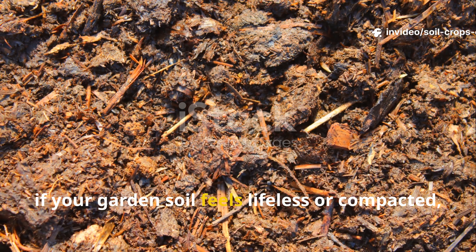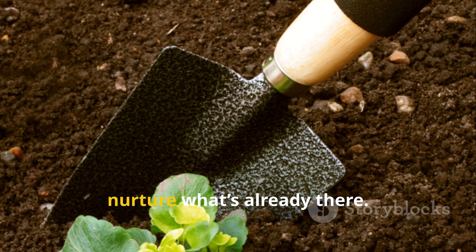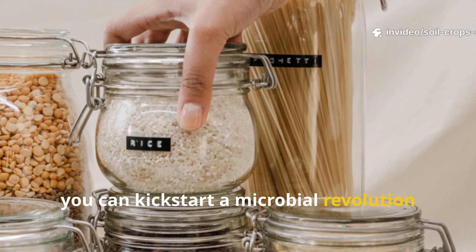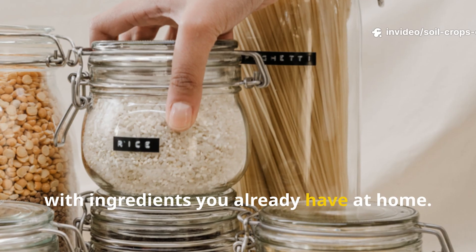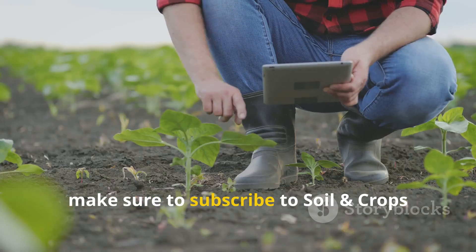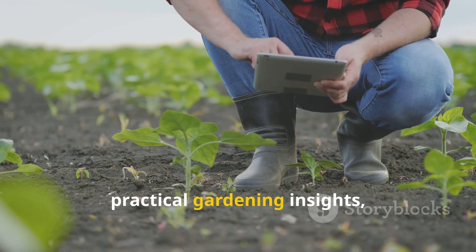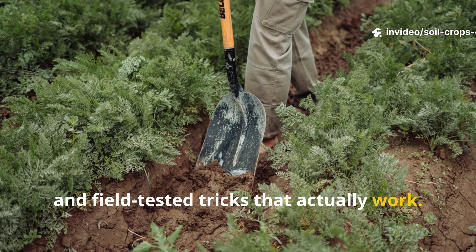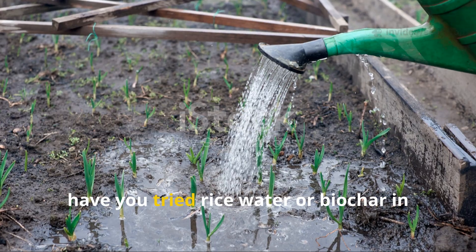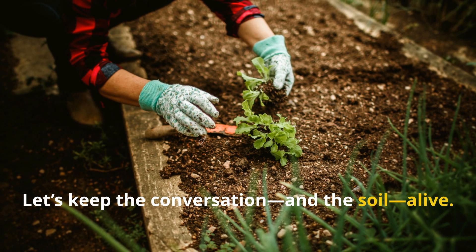So if your garden soil feels lifeless or compacted, stop pouring on more fertilizer — instead, nurture what's already there. In just seven days you can kick-start a microbial revolution with ingredients you already have at home. If you found this experiment as fascinating as we did, make sure to subscribe to Soil and Crop Central for more science-backed soil experiments, practical gardening insights, and field-tested tricks that actually work. Don't forget to like, share, and drop your thoughts in the comments — have you tried rice water or biochar in your soil? Let's keep the conversation and the soil alive.